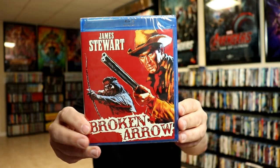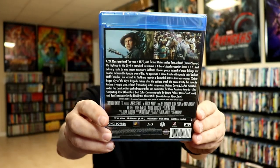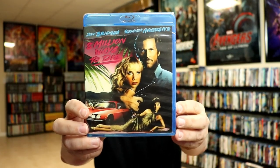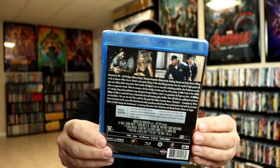Broken Arrow with James Stewart — another old Western. Kino does a really good job with the older Western-type movies. Eight Million Ways to Die with Jeff Bridges and Rosanna Arquette — really nice looking artwork. Almost done.